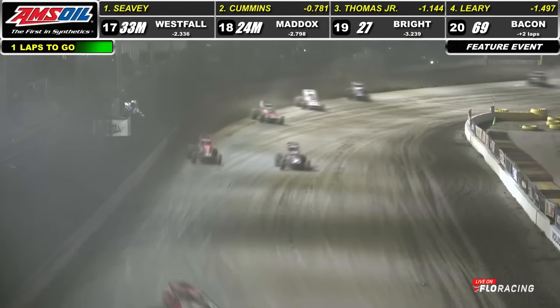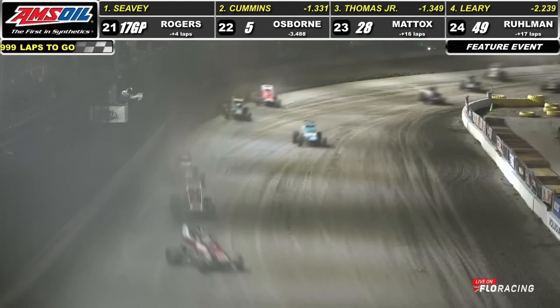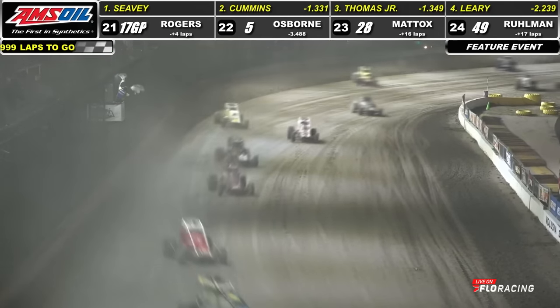Logan Seavey, number 57. Side by side at the line for second — Kyle Cummins going to have it over Kevin Thomas Jr. CJ Leary, Carson Garrett — your top five.